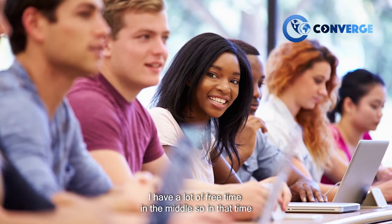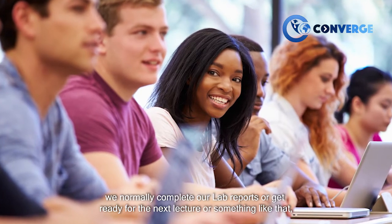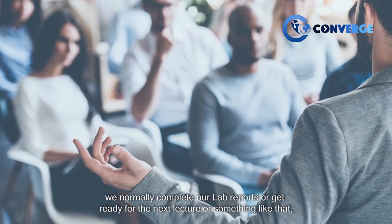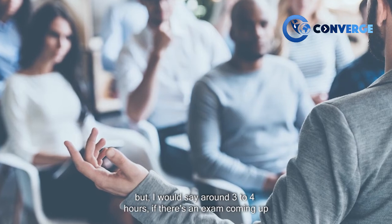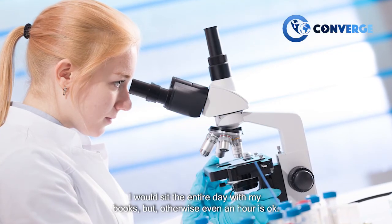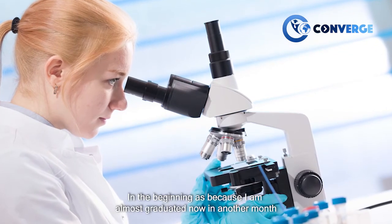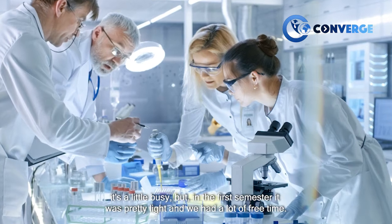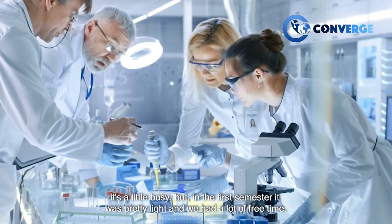I have a lot of free time in the middle, so during that time we normally complete our lab reports or get ready for the next lecture. I would say around three to four hours of study per day. If there's an exam coming up I would sit the entire day with my books, but otherwise even an hour is okay. Since I'm almost graduating now, it's a little busier, but in the first semester it was pretty light and we had a lot of free time.